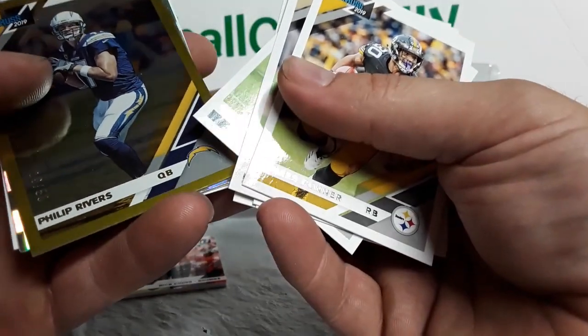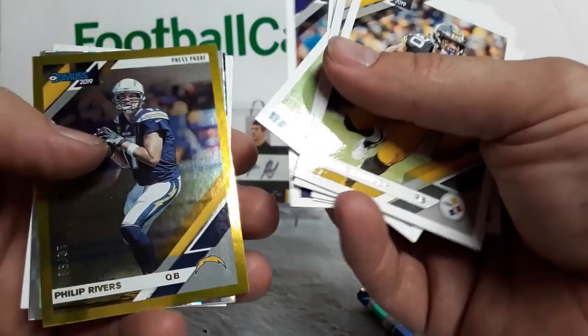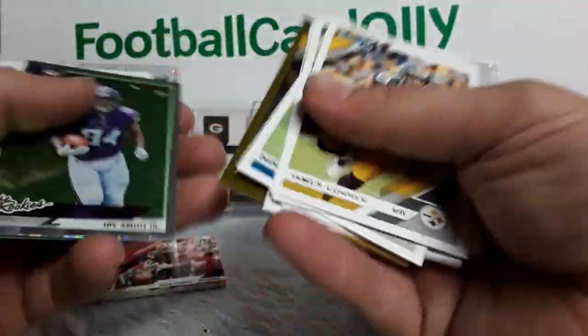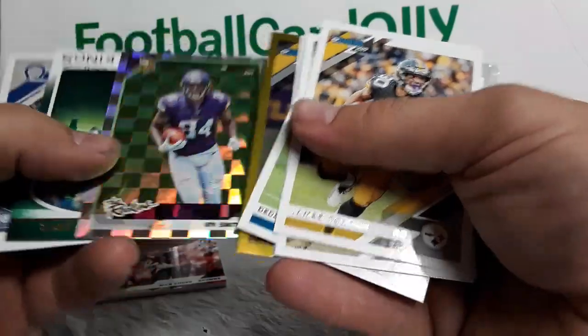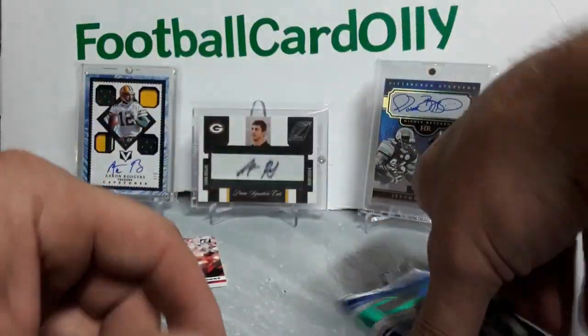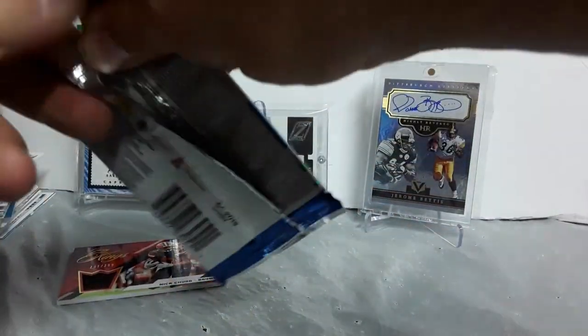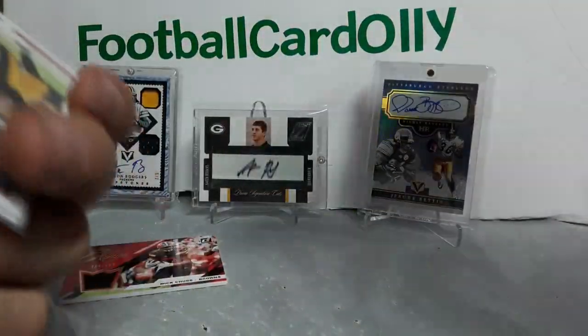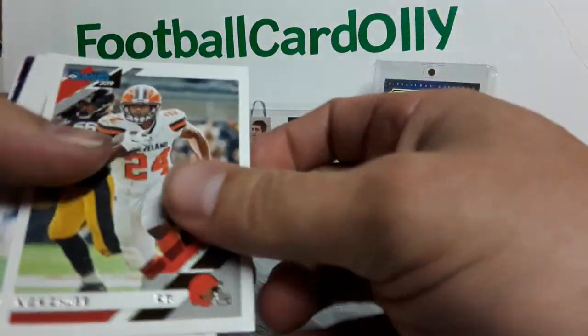Philip Rivers, 16 out of 50 — one off the jersey number. Press Proof Gold, maybe yellow. Herbert Smith Jr. rookie. Le'Veon Bell Gridiron Kings. Ben Banogu — never heard of him. Last pack for the win. I'm going to have to piece this video together so I apologize — because I dropped my camera I'm not sure how long this video is. Mike Alstott — love that dude.